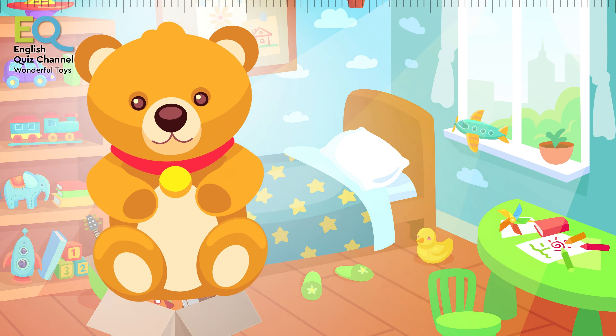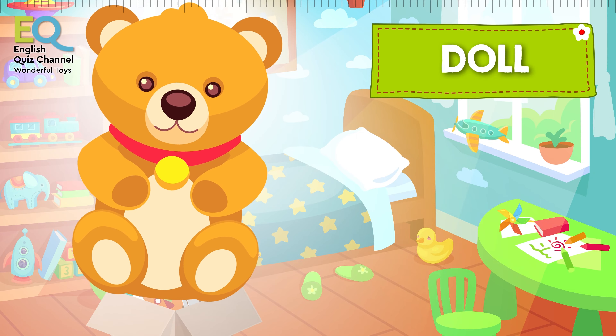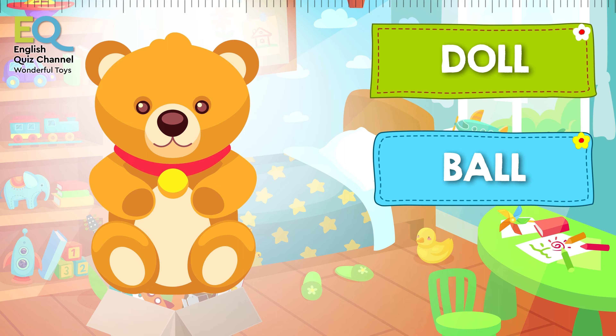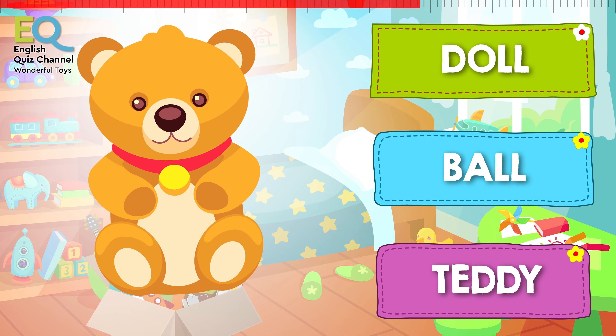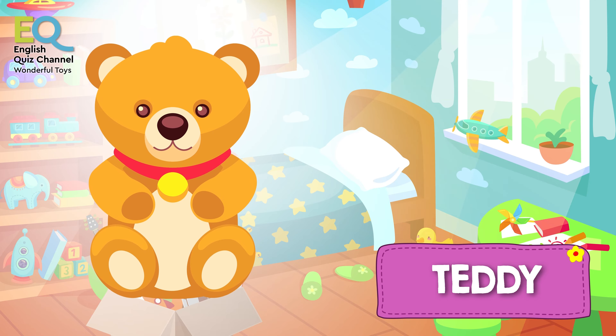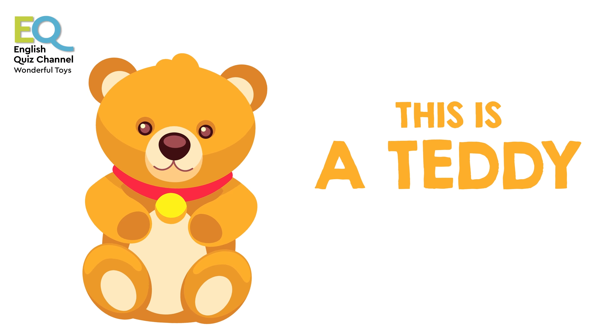And who is this cute friend? Is this a doll, a ball, or is this a teddy? That's right, this is a teddy bear. Most children love teddy bears!